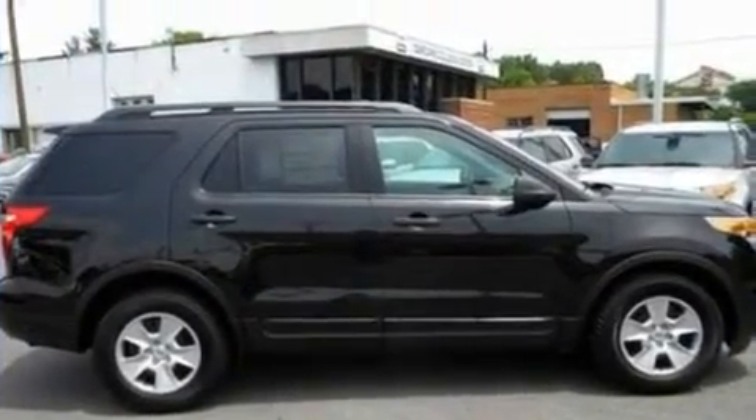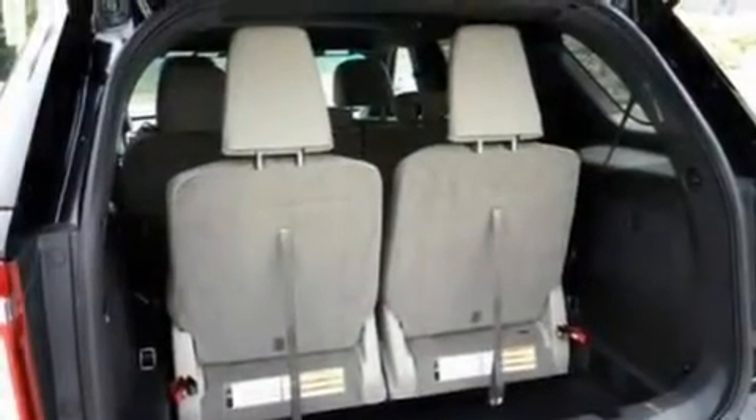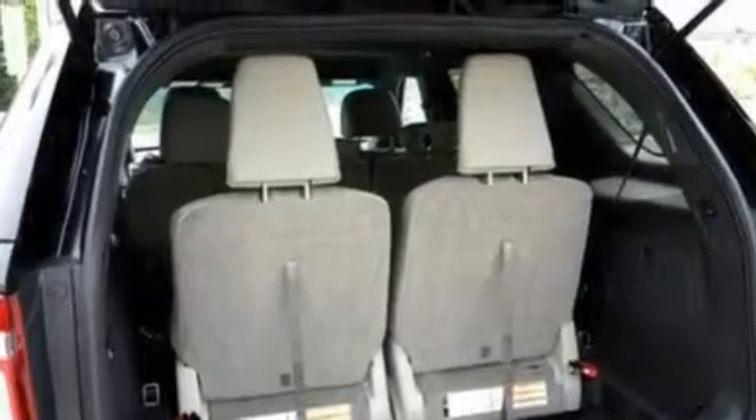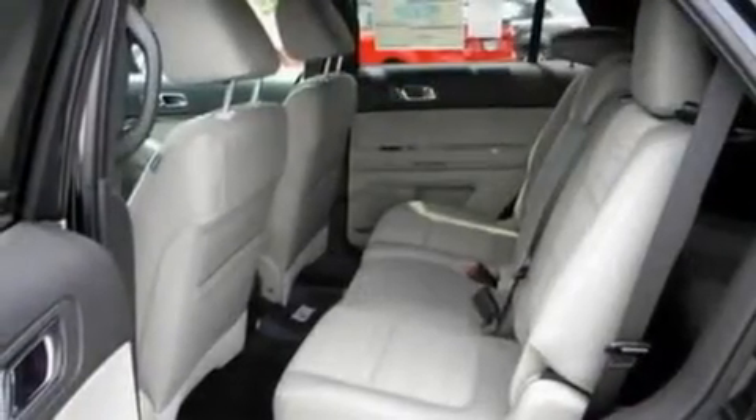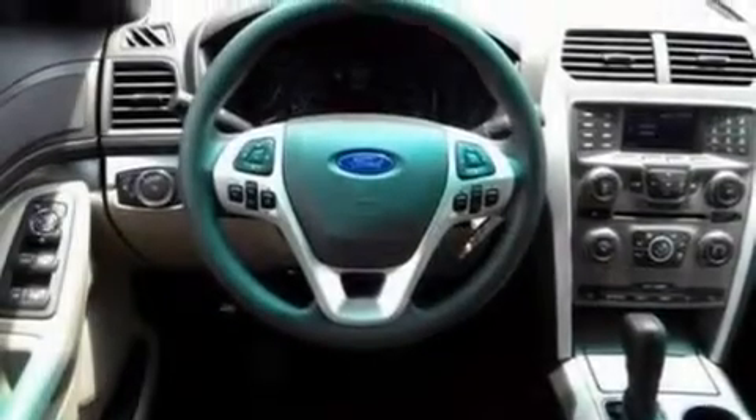Its top features include heater vents for rear seat passengers, cruise control, full-power accessories, a six-speaker audio system, a double wishbone independent front suspension, a four-wheel independent suspension, 17-inch wheels, a low-tire pressure indicator, front and rear reading lights, and a rear spoiler.